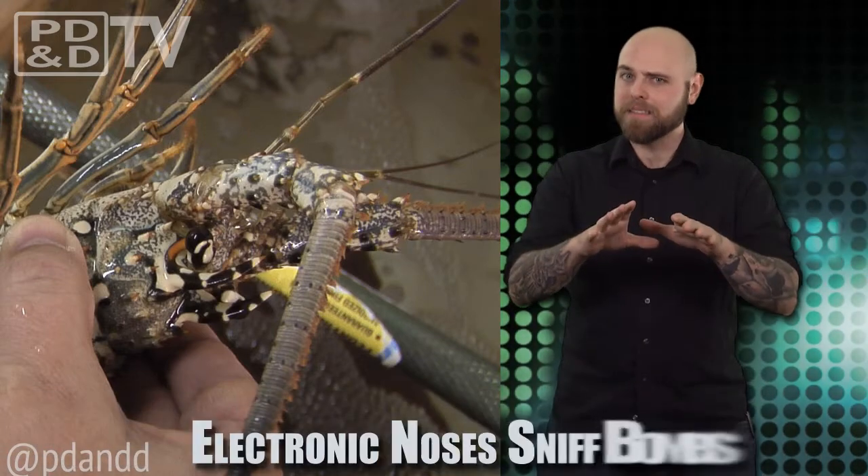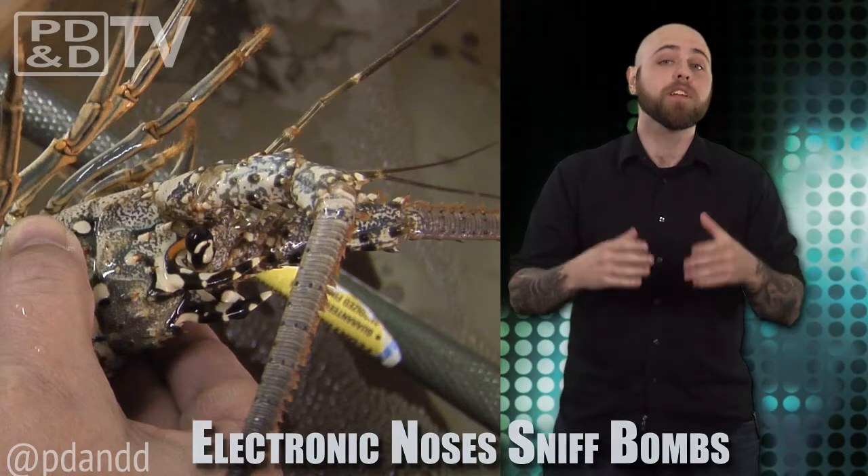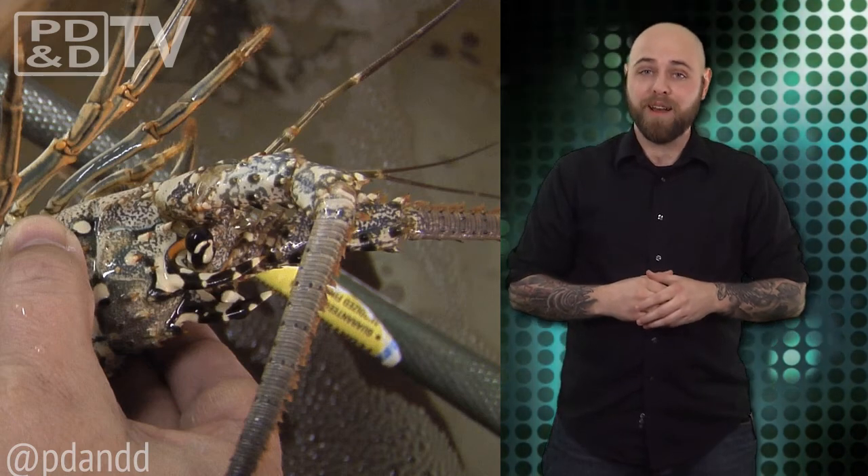Researchers at the University of Florida are finding that lobsters could one day help protect soldiers. Stay with me on this. The researchers have identified the neurons involved in lobsters' ability to locate a specific scent. They call it lobster radar.